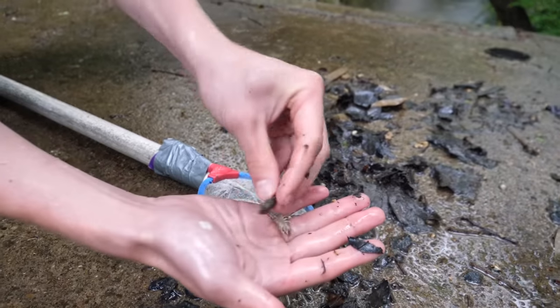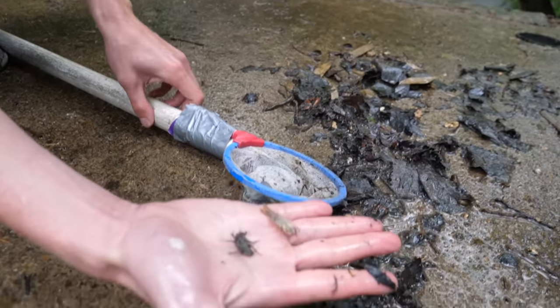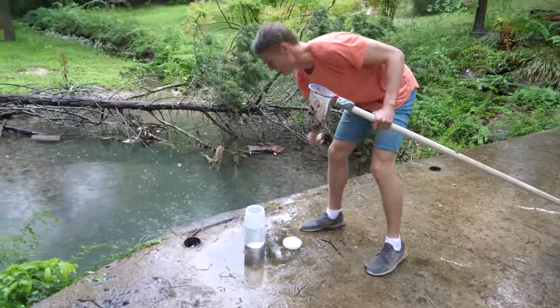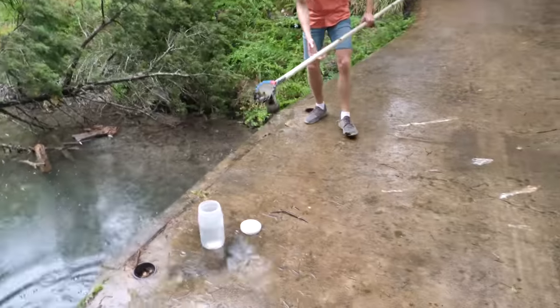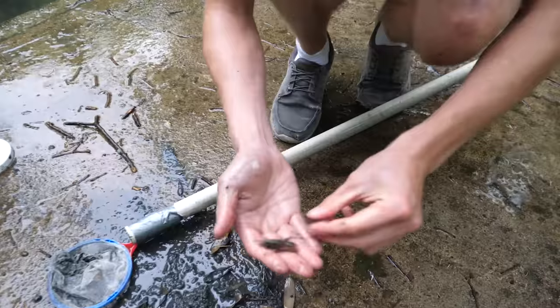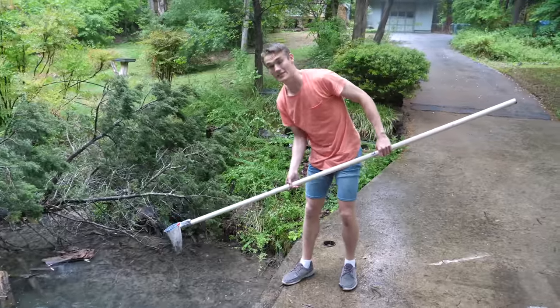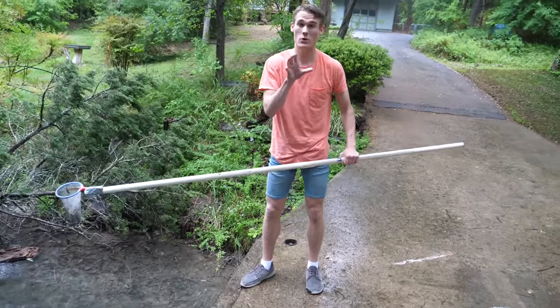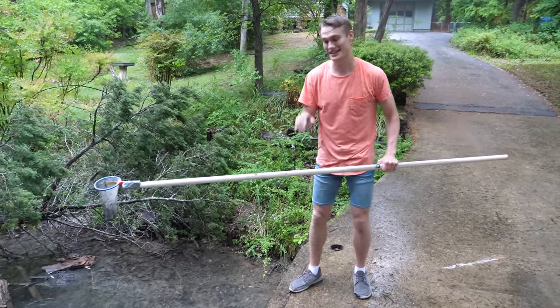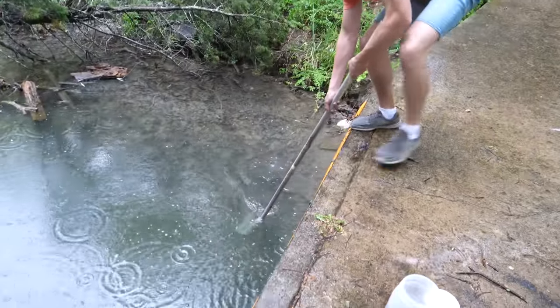We caught another alien-looking dragonfly larva. We're gonna do a couple more scoops and then we'll call it a day. I really want to catch a big one to show you guys. Honestly though, the chances of catching a really big one are not very high because they usually come out at night. We're probably just gonna catch another small one and that's it.